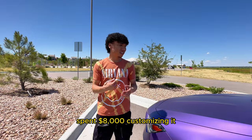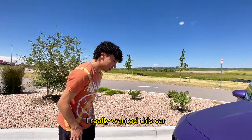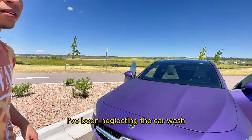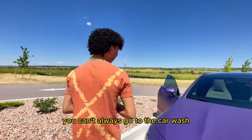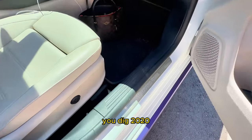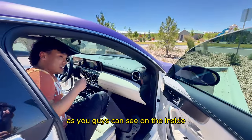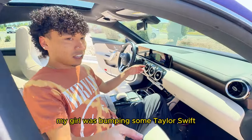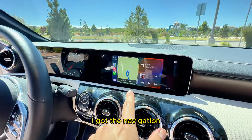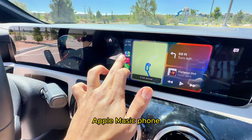Spent $8,000 customizing it. Hard work — I really wanted this car. As you can see it's a little dirty right now, I've been neglecting the car wash, but you know when you're busy you can't always go. It's a 2020 so it's basically brand new. On the inside my girl was bumping some Taylor Swift, as you guys can see. I got the navigation, Apple Music.